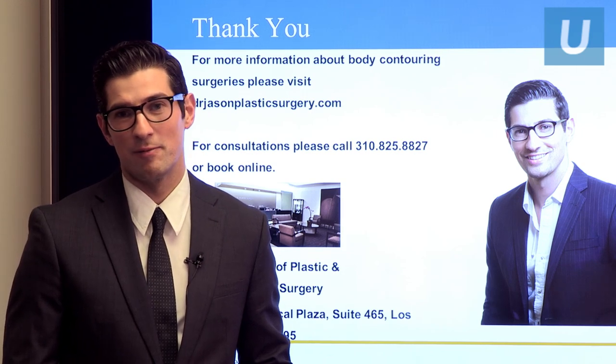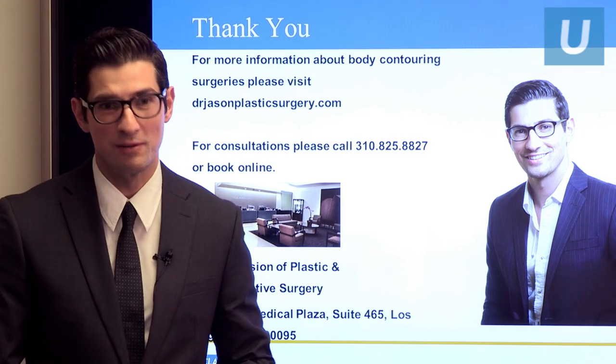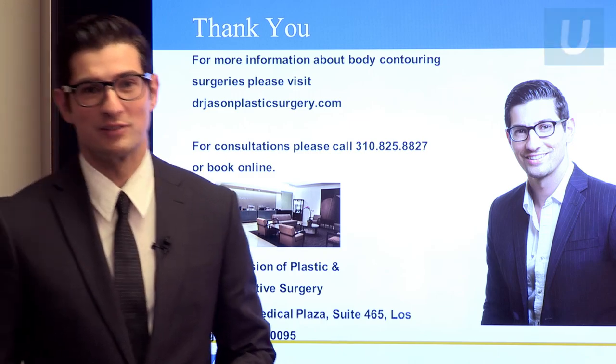Alright, if there are no other questions, I think we're done. I hope you found this informational. Thank you so much. You're welcome to visit my website at drjasonpostsurgery.com or give us a call at 310-825-8827 for a consultation.